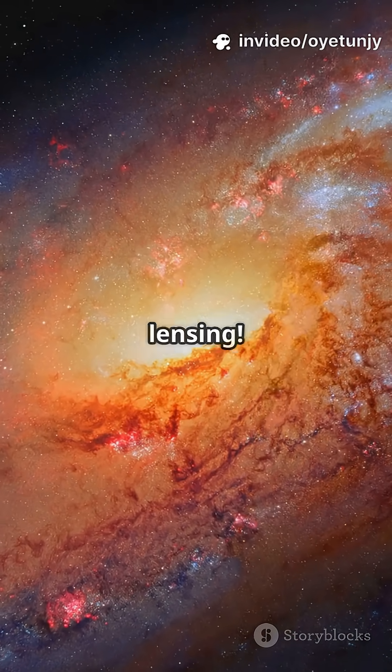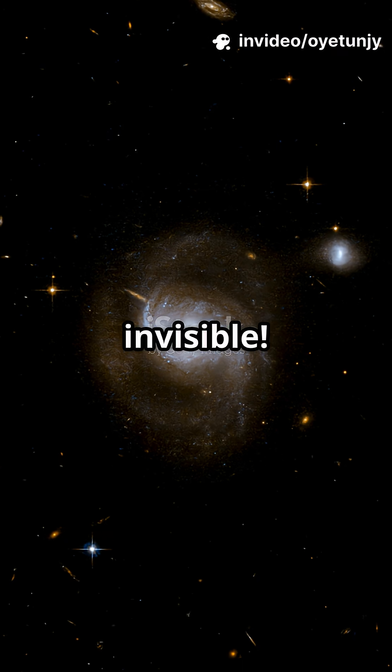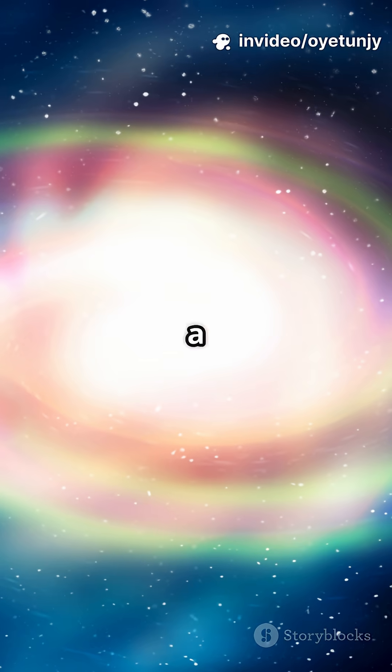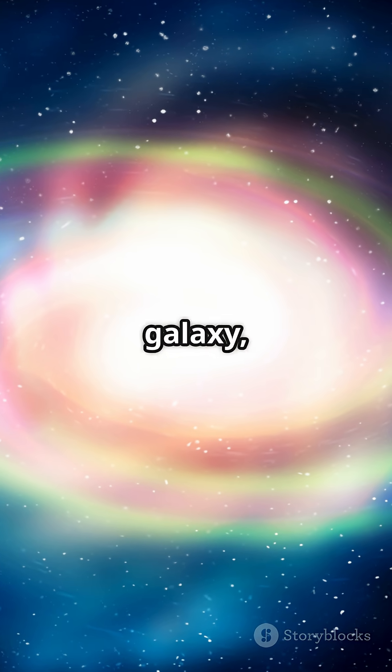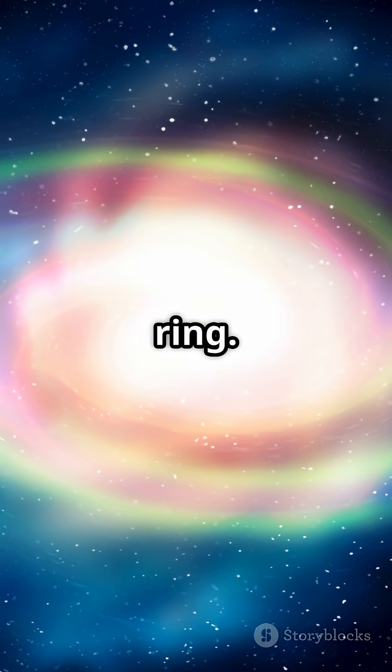This is why you need to know about gravitational lensing — it's like seeing the invisible. Ever heard of an Einstein ring? It's a cosmic phenomenon where a massive galaxy bends light from a more distant galaxy, creating a halo-like ring.